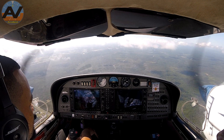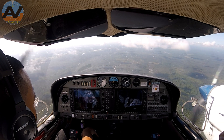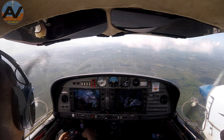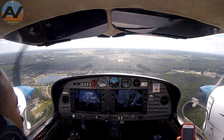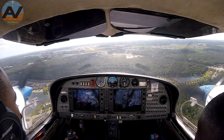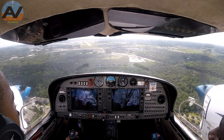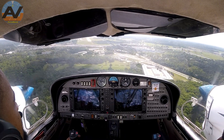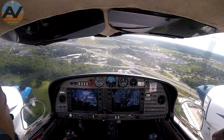Daytona tower, Phoenix Air 802 descending through 2,500. Phoenix Air 802, Daytona tower, runway 7 left, cleared to land. Runway 7 left, cleared to land, Phoenix Air 802. I'm going to put on flaps when I'm below 100. Flaps coming down — approach only. This is another landing back in KDAB, Daytona Beach, with one operating engine simulated. Okay, final check: three green, no red, fuel pump on, rudder centered, seat belts on. Golf checklist complete.